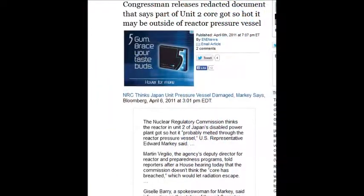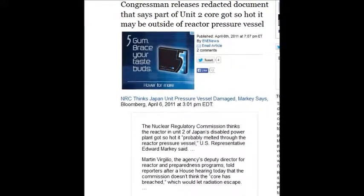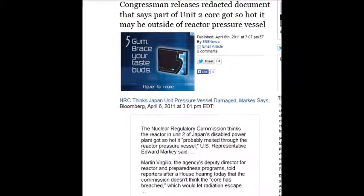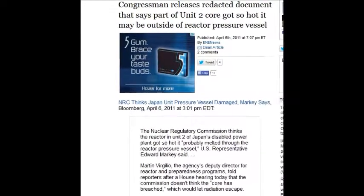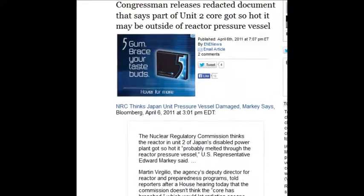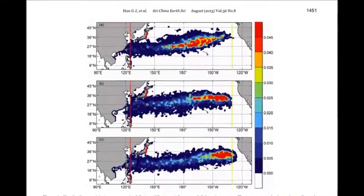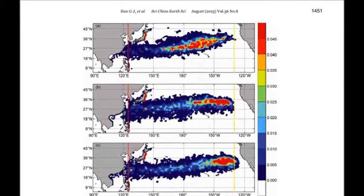A congressman released redacted documents stating that parts of Unit 2 got so hot it may be outside of the reactor pressure vessel. That was April 6, 2011 — just a couple of weeks later they were already confirming the cores had gone through, yet they're still trying to deny that today.